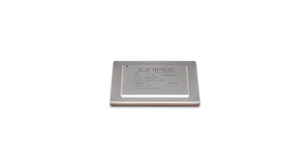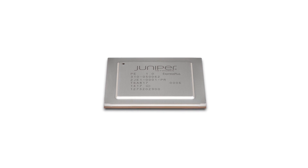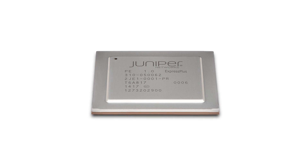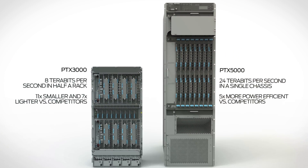The new Express Plus chipset takes it a step further. The PTX with Express Plus allows our customers not just to have basic IP functionality, but a full IP feature set combined with the ability to converge the optical layer into a single device.